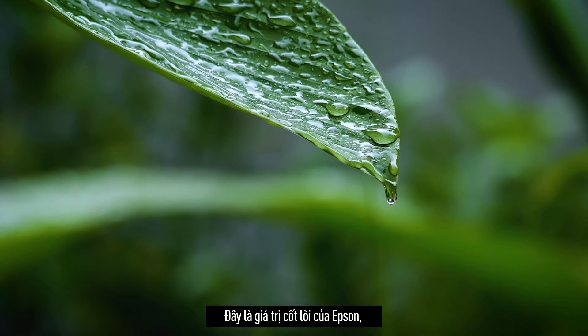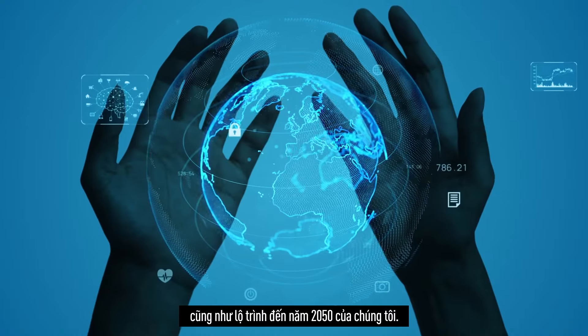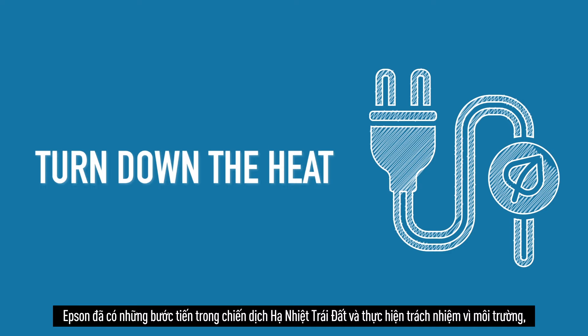Responsible technology consumption in business is key to sustainability. This cause is close to Epson's heart and a large part of our environmental vision and roadmap to 2050.